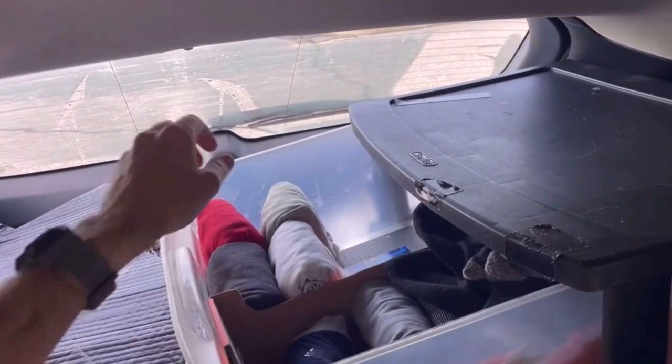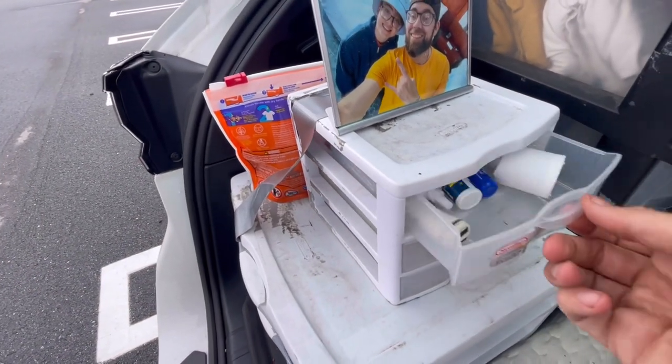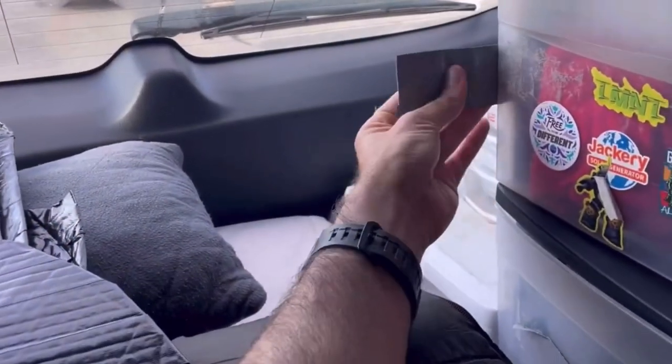The last item, number fifteen, is my shelving units in the back of the vehicle. I use them to store clothes, underwear, and larger items. I also have a smaller bedside cabinet for things like lights, batteries, Advil, my contact case, and glasses. I got the shelving units at Walmart — very affordable and lightweight. You can use gorilla tape or a bungee cord to keep them secured.